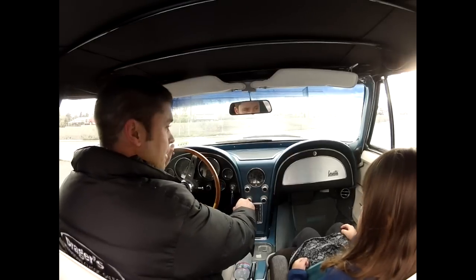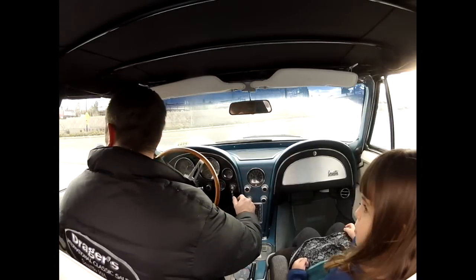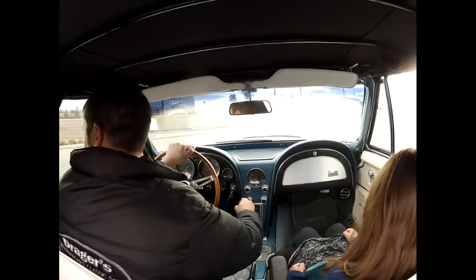This is probably one of the nicest Corvettes I've ever driven. It goes down the road so nice and it runs really good. It's about the drive.